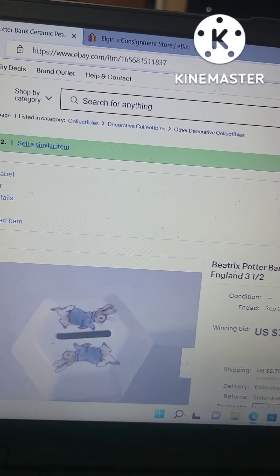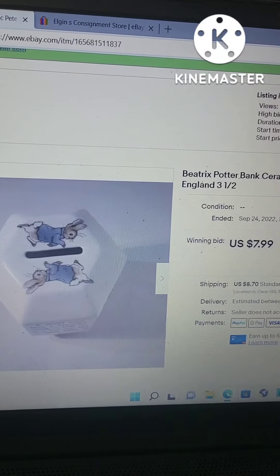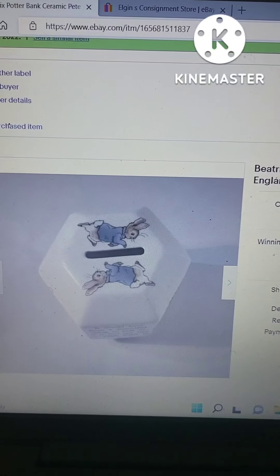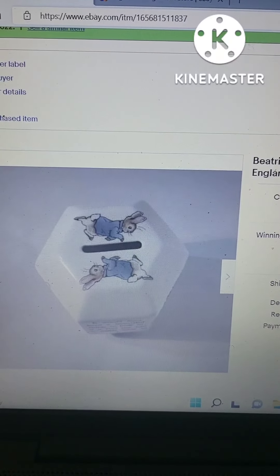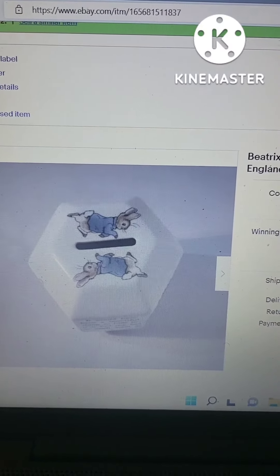This next item came in a group — I paid at least $4 for the group of Peter Rabbit Beatrix Potter pieces. This one is a piggy bank. I had planned to post it as a group, but I forgot about it, and someone was already watching it and had sent in a bid, so I couldn't remove it. I ended up listing it by itself and it sold for $7.99, which I was happy about.